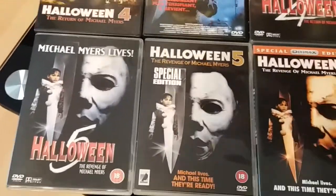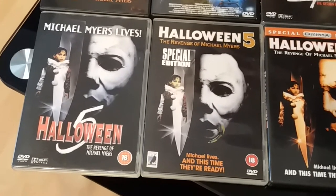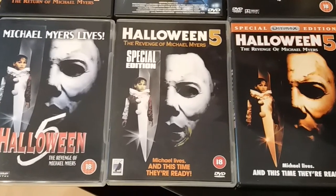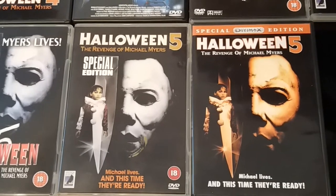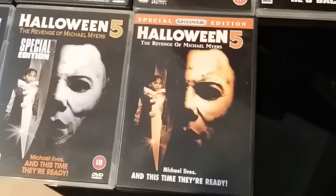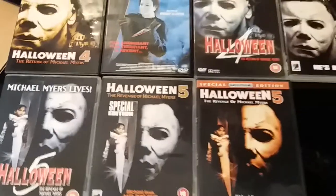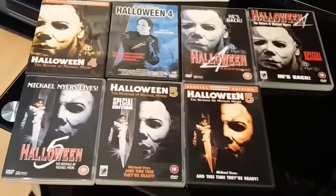Onto part 5 — you have a regular standard DVD release, then you have the UK Anchor Bay Special Edition release. I like the cover art on that one. And you have of course the Divimax Special Edition Region 1 DVD. That's my editions of 4 and 5 on DVD.